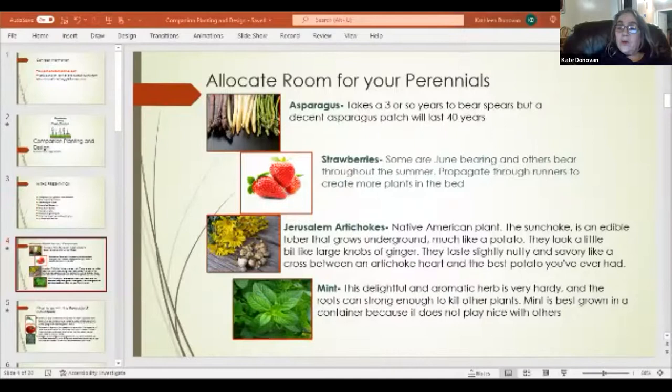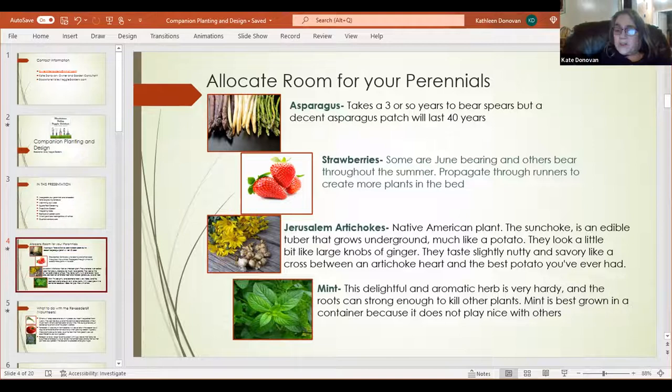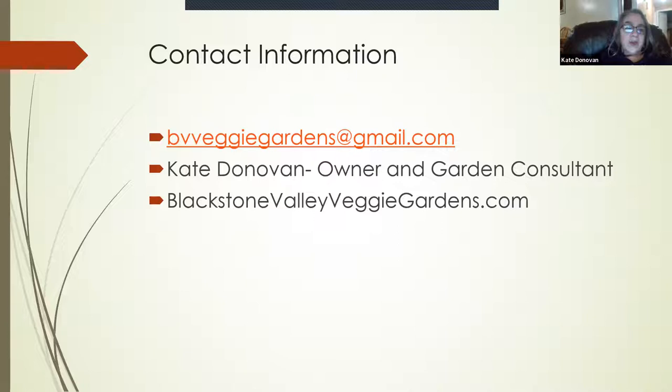Thank you, Lindsay. Hi everybody. The mission at Blackstone Valley Veggie Gardens is to inspire others to grow their own fresh produce. They deliver residential and community-based training, consulting, and assistance in vegetable garden development, and are dedicated to the belief that most people should have the knowledge and opportunity to grow wholesome fruits and veggies. With everything going on and prices going up, it's really good to get some sustainable skills and start growing your own food.